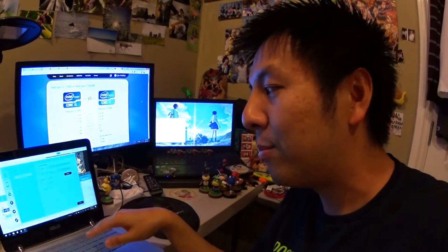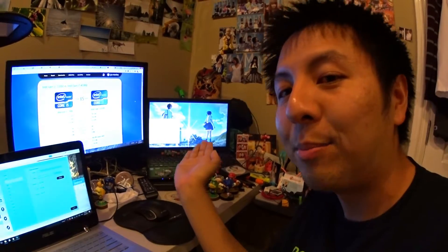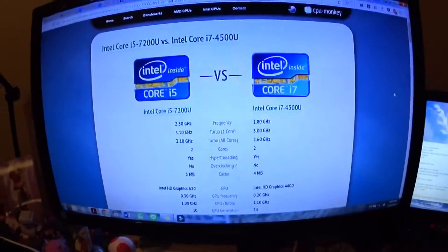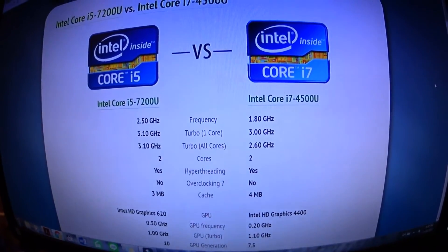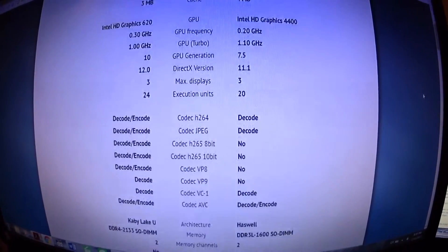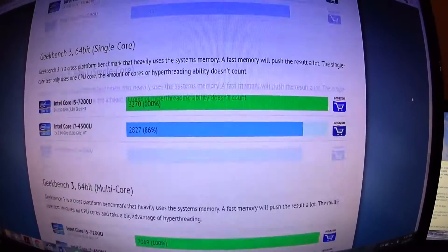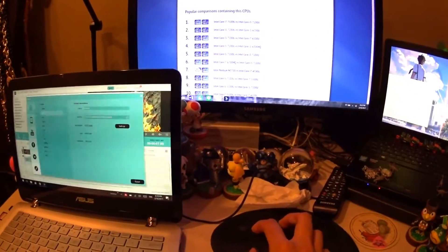The new laptop doesn't have a discrete video card, just an i5. So spec-wise, the old laptop looks better. But the newer i5 is 7th generation versus the i7 4th generation. Looking at the benchmark scores, the i5 actually scores better than the older i7 generation.